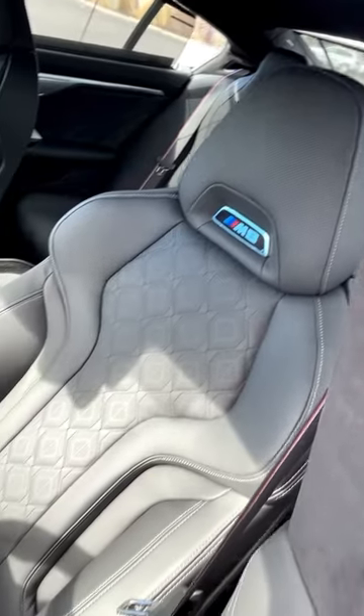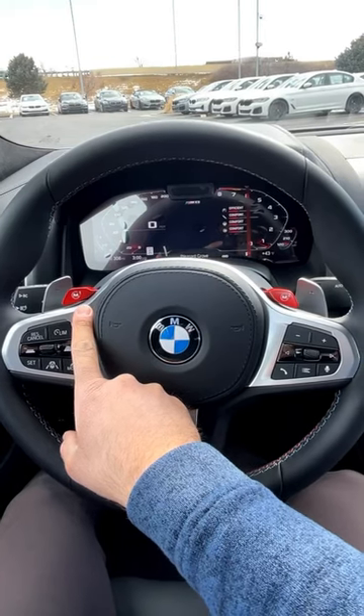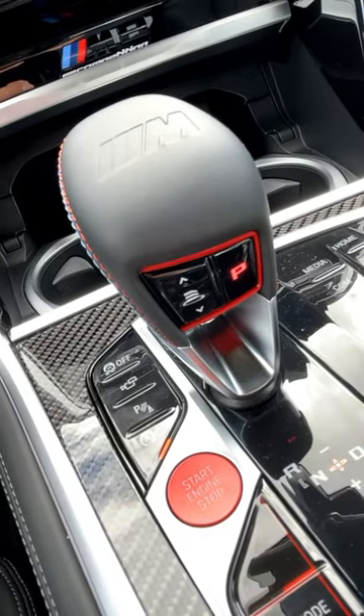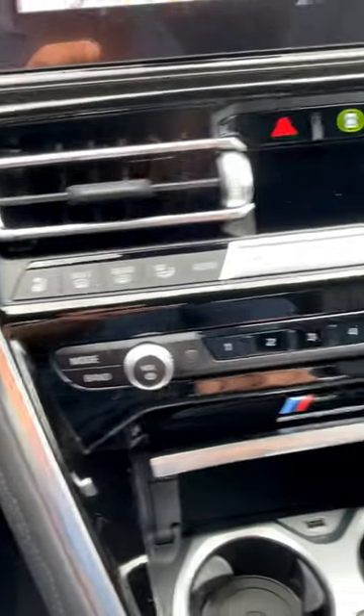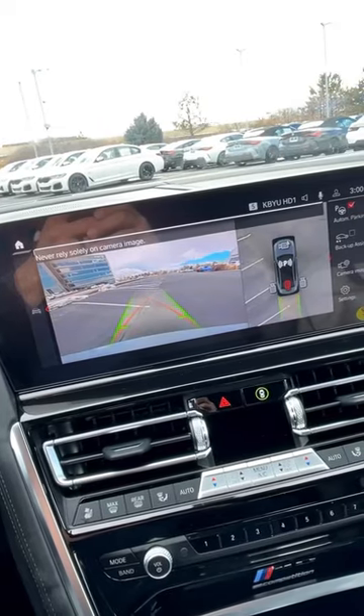Not only are the seats super aggressive looking, but they're actually very comfortable to sit in. Being an M-car means we have our M1 and M2 modes, as well as the adjustment for the transmission to make it more or less aggressive with the shifts. This also comes with practical stuff like heated and ventilated seats, a dual-zone climate for the front, and a 360-camera system.